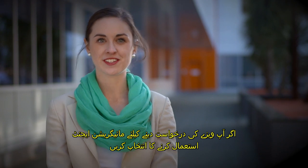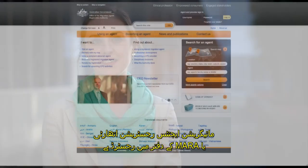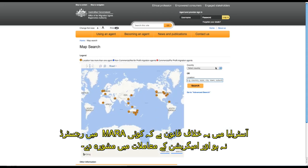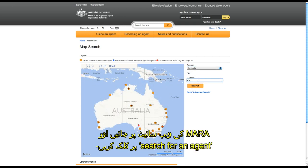If you choose to hire a migration agent to help you apply for a visa, it's important to check they're registered with the Office of Migration Agents Registration Authority, or MARA. It's against the law to provide immigration advice in Australia unless registered by MARA. To ensure you are dealing with a registered migration agent, go to the MARA website and click on search for an agent.